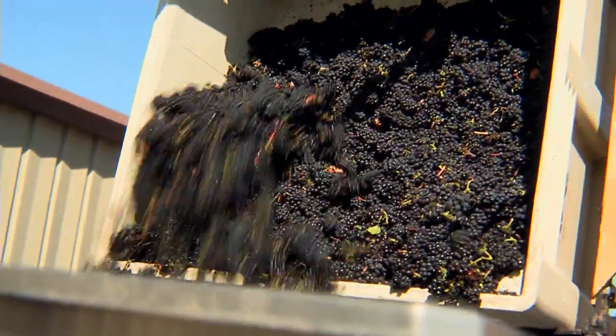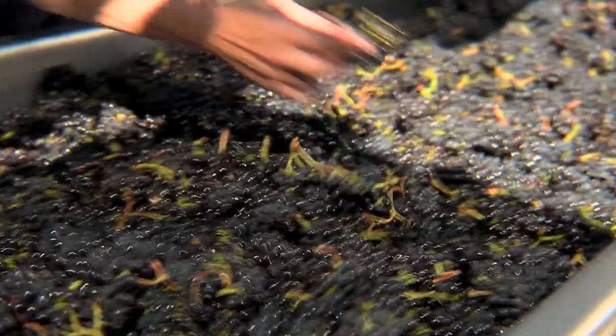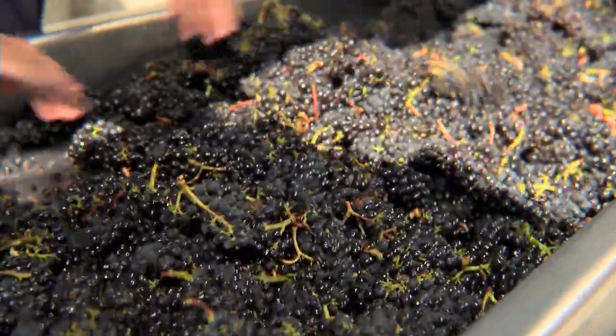I'm with our winemaker Leslie Mead and we're hand sorting some of the Rosemary's Vineyard Pinot Noir that we harvested this morning. Leslie, could you talk about exactly what you're looking for?